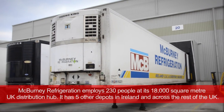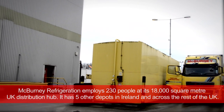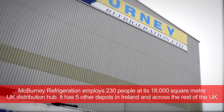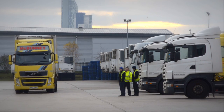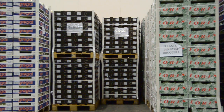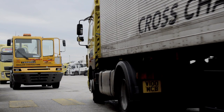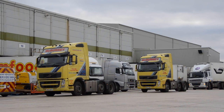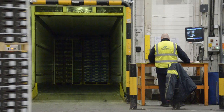McBurney Refrigeration is now the largest private transport company coming out of Northern Ireland. The Liverpool site has a 22,000 pallet storage space in a cold store environment running at minus 25 degrees. We do transportation for all the major manufacturers in Ireland — Two Sisters, Green Isle Foods, Moy Park — covering chilled and frozen, delivering to all major retailers: Asda, Tesco, Sainsbury's.